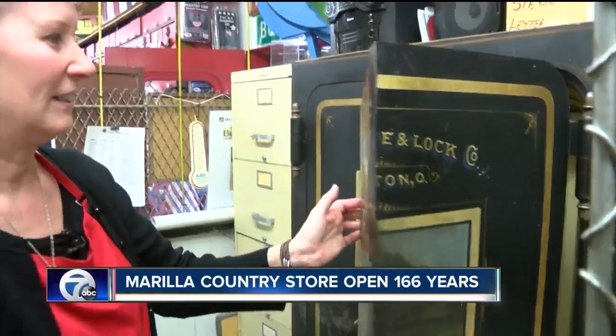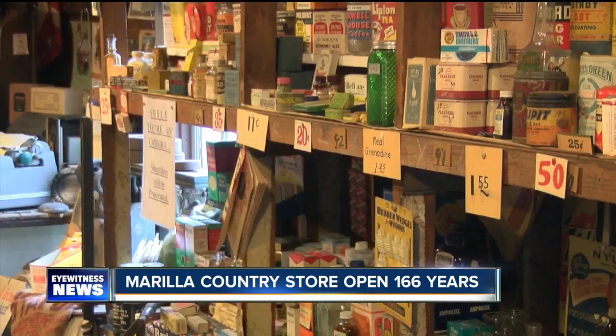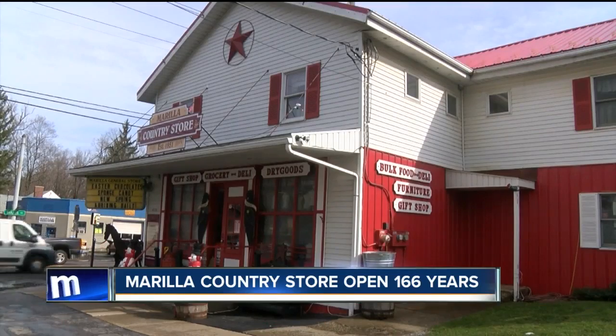The safe is still safe and sound — it is the original safe that came from Buffalo. Need a reason to check out the place? There's an amazing inventory, an incredible history, or you could just stop by the Marilla Country Store for the fun of it. Mike Randall, 7 Eyewitness News.